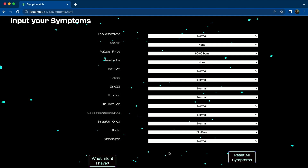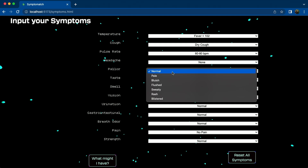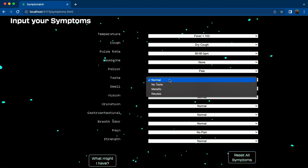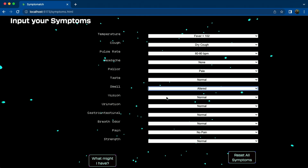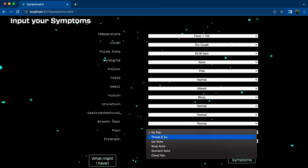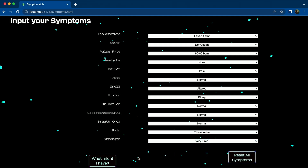Sure, I can just put in any symptoms. So let's see — I have a slight fever. We'll say I have a dry cough. I think we'll keep that pulse rate. No headache. Maybe I'm a little pale. I can taste things — I want to enjoy the Dino Hall food. I have a little bit of a weird sense of smell currently though. Vision a little blurry — we'll keep that normal. A little bit of a sore throat, and I'm a little bit tired. Should I just go ahead and click on this?